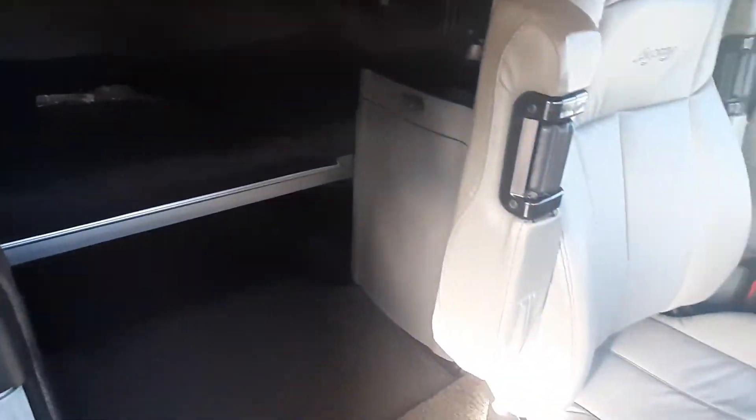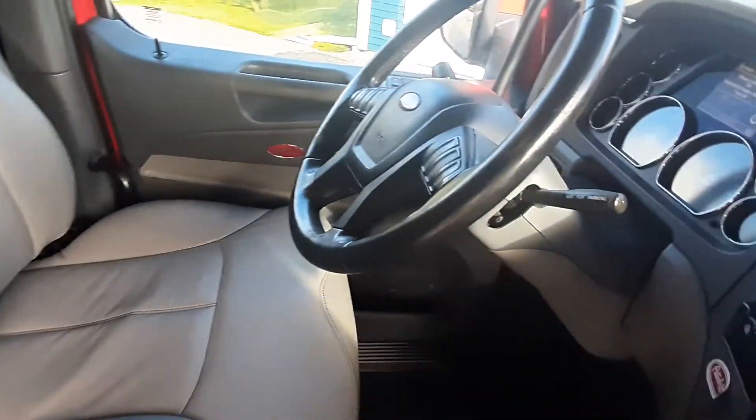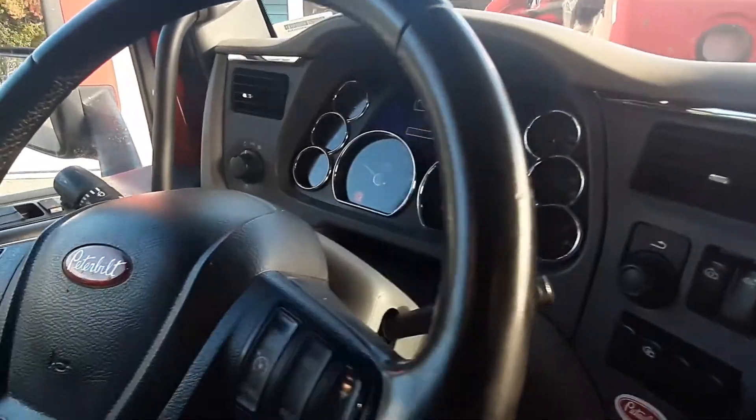It comes with a new fridge. Great truck, it's super clean.